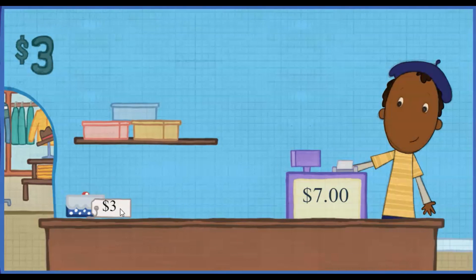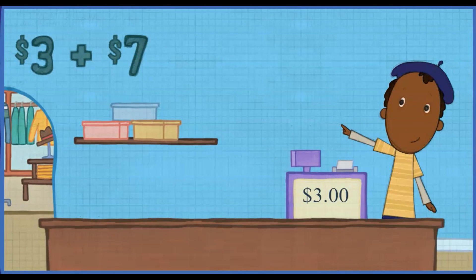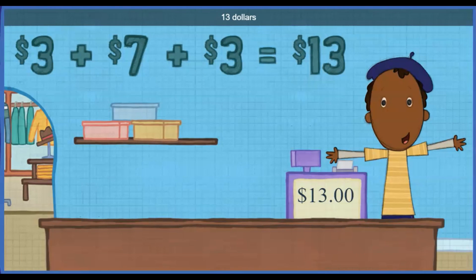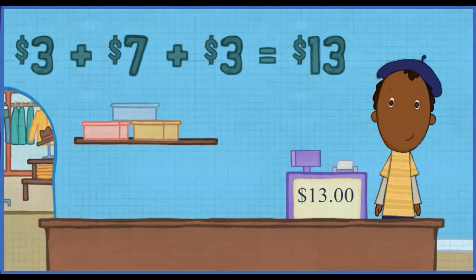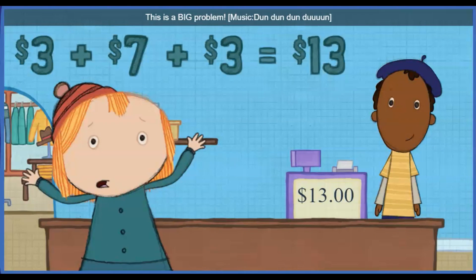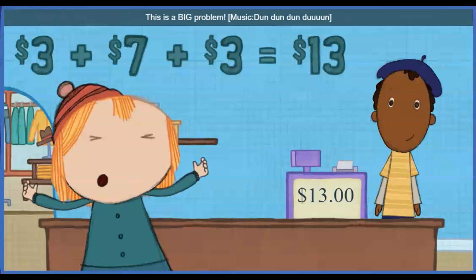Give the items to Ramon so he can add up the cost. Three dollars plus seven dollars plus three dollars. All together equals thirteen dollars. But I only have money that says one, five, and ten. This is a big problem.